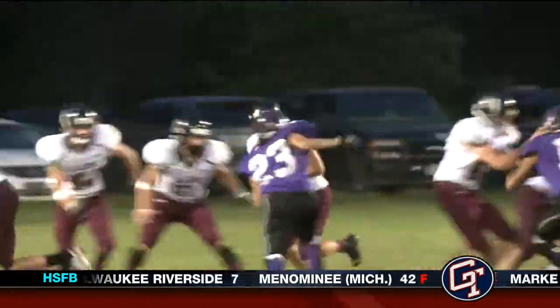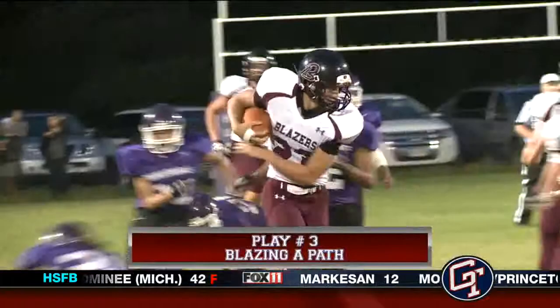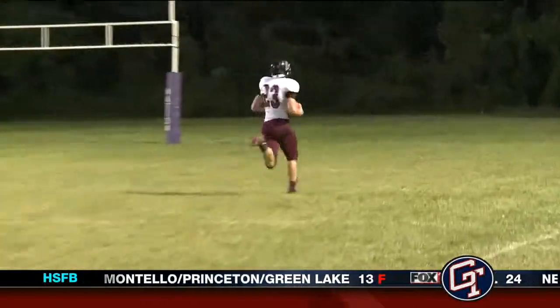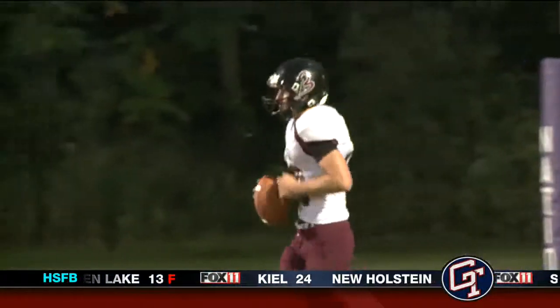Play number three now. This is from New Lutheran and Oneida. This is Brett Patsky with a 73-yard run for the score. Keep in mind, they only play on an 80-yard field here, so that's from their seven-yard line — an impressive display. Lots of room to run in eight-man football.